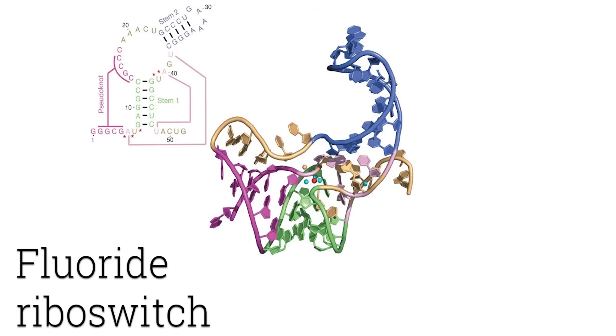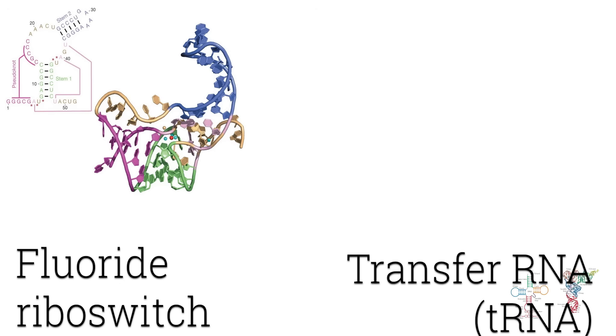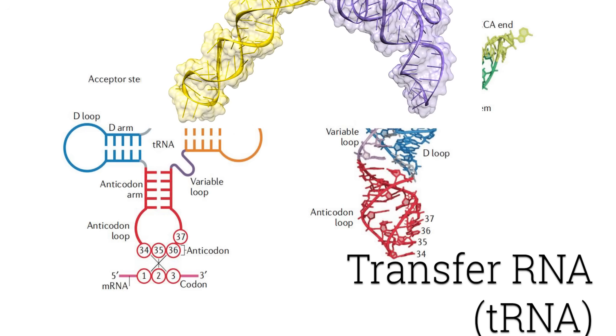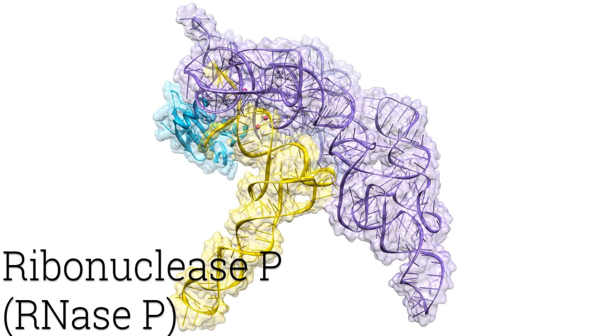RNA too can form elaborate structures, and those structures play pivotal roles in our cells — not only to carry genetic messages transcribed from our DNA, but also to regulate key processes.